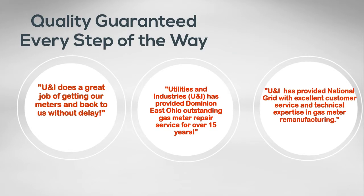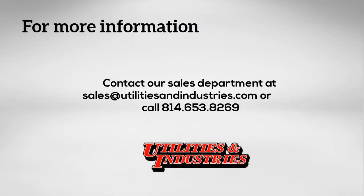Utilities & Industries works with some of the largest utility companies in the country. These companies include National Grid, Con Edison, and Dominion East Ohio.